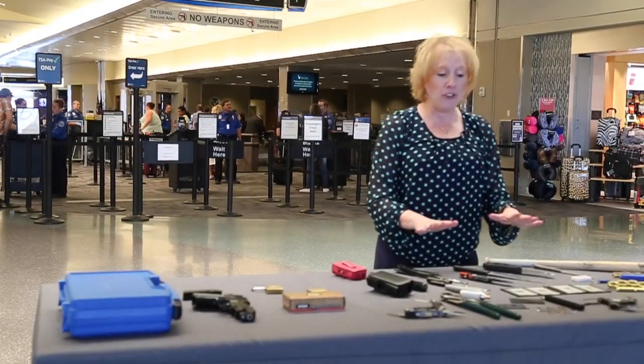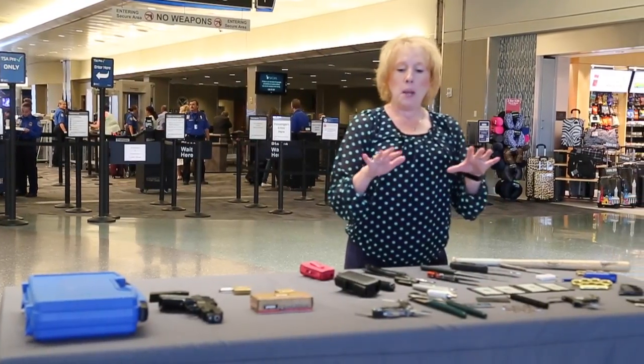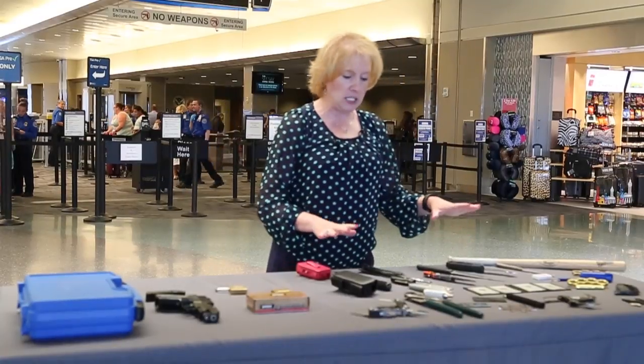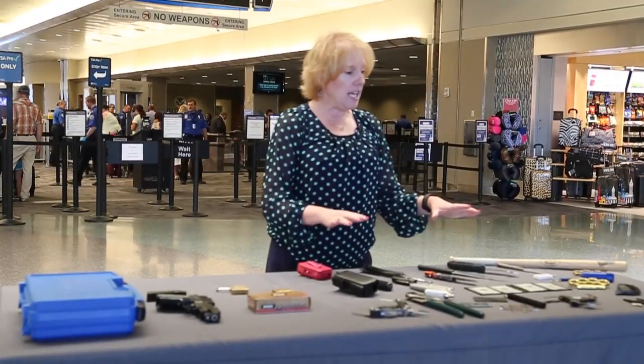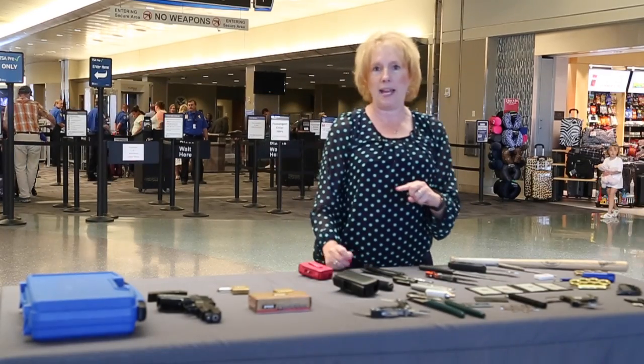One of the things that most often slows down the security checkpoint process is when people bring prohibited items. Every single one of these items is prohibited in carry-on baggage, but interestingly enough every single one of these could be transported in checked baggage.